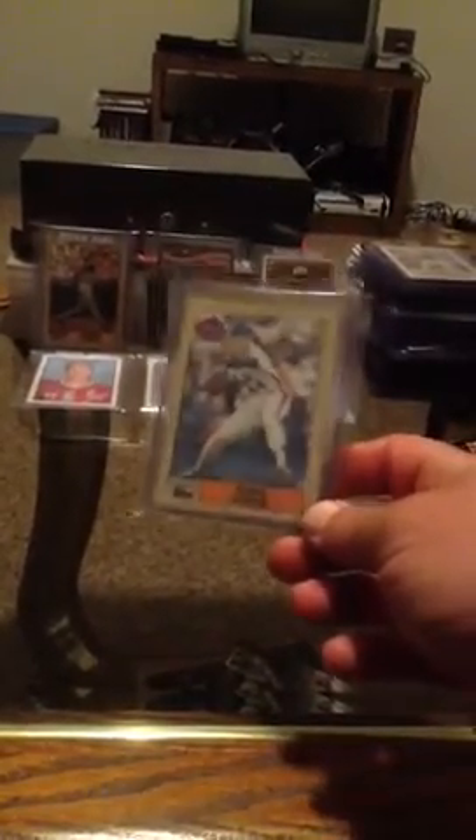I've picked up the 87 Topps David Cone, 87 Topps traded. Picked up this 85 Kirby Puckett rookie, 85 Topps. And an 86 Donruss Fred McGriff.